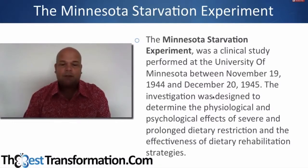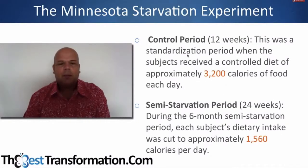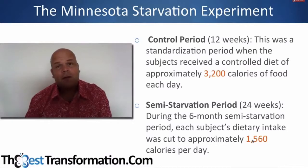It was basically an investigation designed to determine the psychological and physiological effects of severe and prolonged dietary restriction — essentially dieting. They were doing it as a war effort to work out how to rehabilitate Europe, but the implications are useful for us today. It was a semi-starvation study on healthy men over a 12-month period. The controlled period was 3,200 calories, and the semi-starvation period was 24 weeks at 1,500 calories — which is about where many diets head, and they were calling this severe starvation.